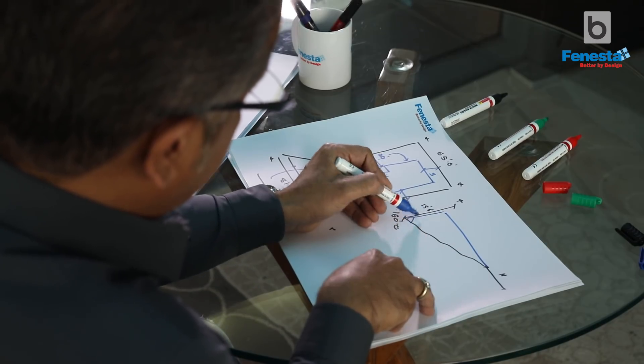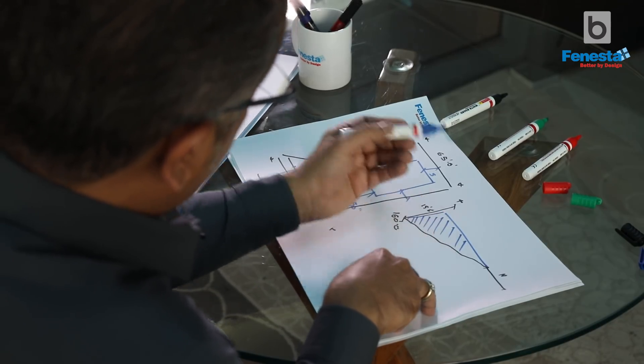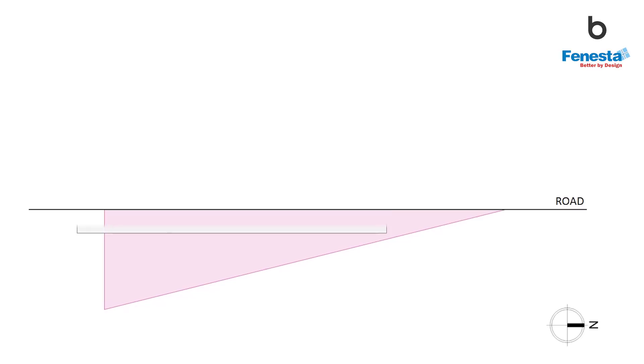We were able to manage a ramp going up to a drop-off point on the north-eastern corner of the house. Coming back to the client's specifications, on a topography like this, we were concerned about how to accommodate covered car parking for six to seven cars and three or four servant rooms given such a huge void. The cost of filling this void was humongous. So instead of filling the entire space, we decided to have a basement.